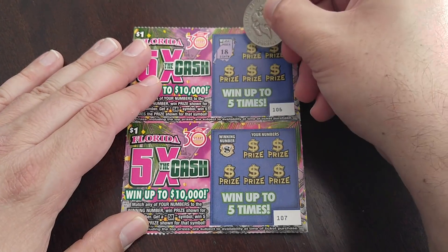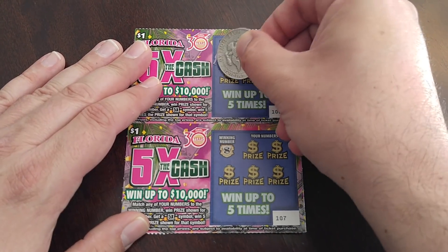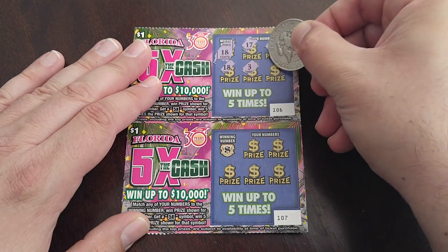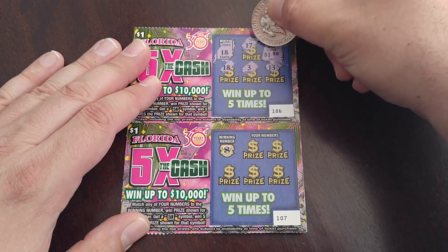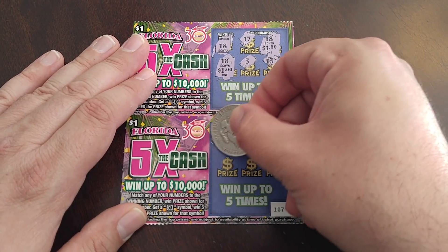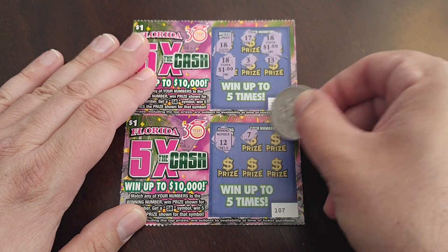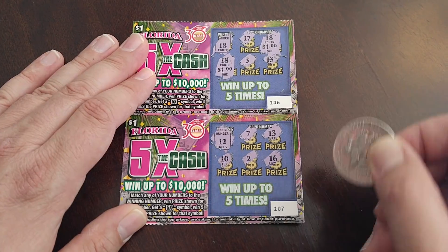I'll do two at a time. We've got a match already, and another match. Alright, two matches on this one — $1 and $2. So we've got $12 from that one, looks like we've got a winner there.